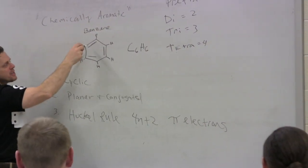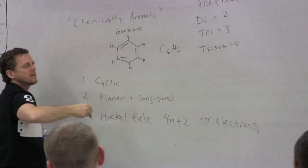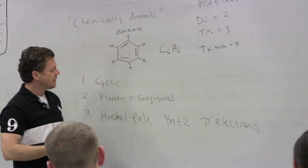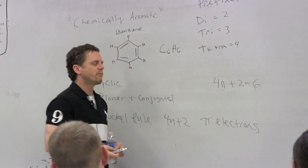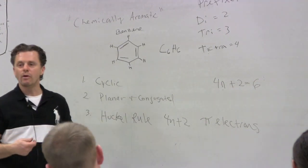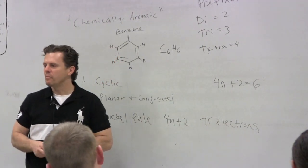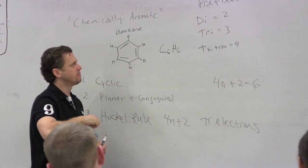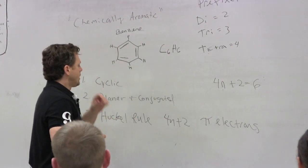In the benzene system we have two, four, six pi electrons. So you ask yourself: is there an integer I can put in for n such that 4n + 2 = 6? The answer is yes — n equals one. Therefore the Hückel rule is satisfied and this is an aromatic molecule. Why they call it aromatic I'm not really sure of the history, but maybe because benzene really did have a powerful aroma — not a good smelling one, that's for sure.